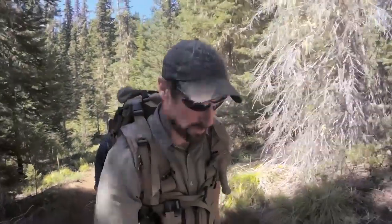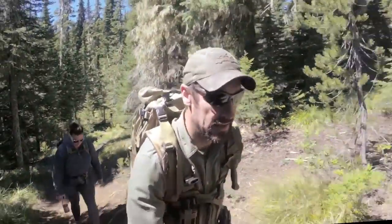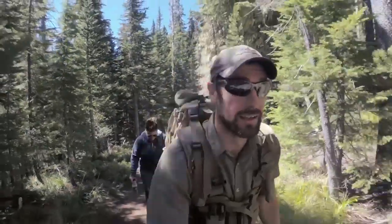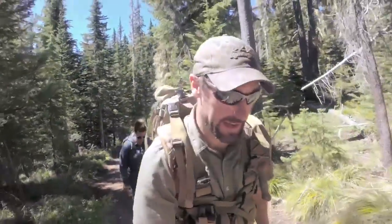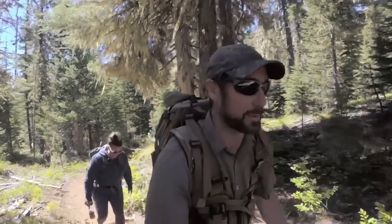All right, this is Jason with Primal Outdoors Channel. Today we're doing a little bit of a hike. I've got my friend Amanda with me, and today's a little different than our normal hike — we have packs on, but instead of the typical hiking gear loaded in our packs, we have water, ice, and fish.